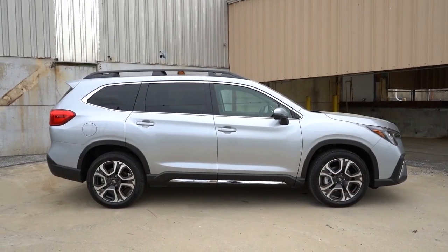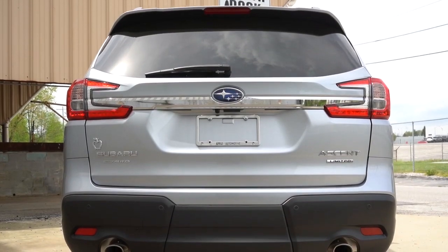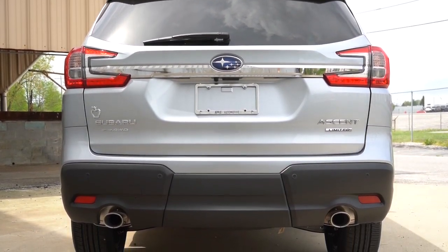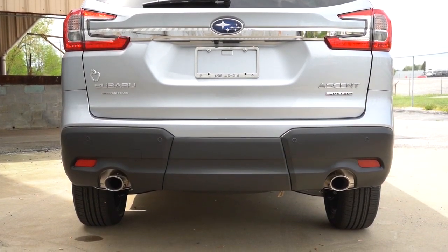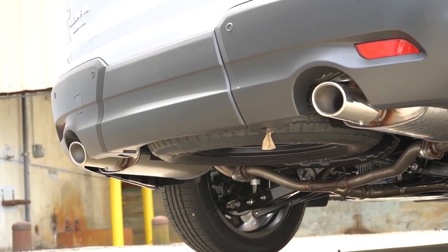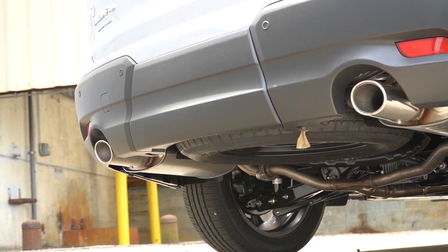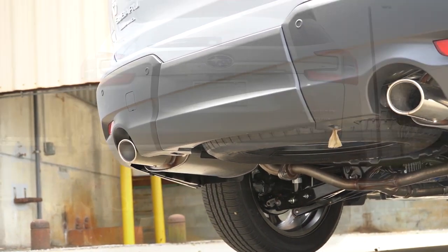At the rear: a spoiler with an integrated brake light comes standard, along with a rear window wiper and trim-level badging. I still love that Subaru exposes the exhaust — the trend right now is not to — so having dual exhaust outlets with chrome tips is a big win. Let's hear that exhaust clip.